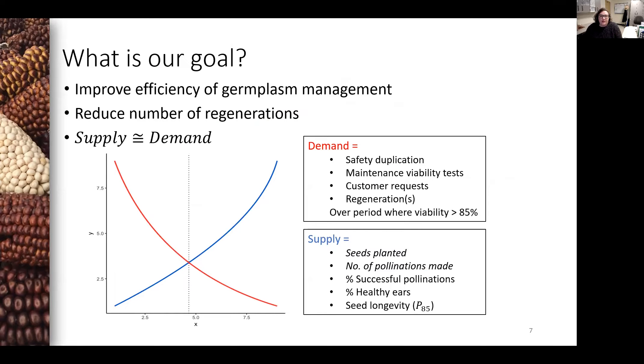Our goal is to improve the efficiency of germplasm management by reducing the number of regenerations needed over time. Each regeneration must be managed in the field, pollinated, harvested, processed, and characterized. And each regeneration is a potential point to introduce contamination or genetic drift.